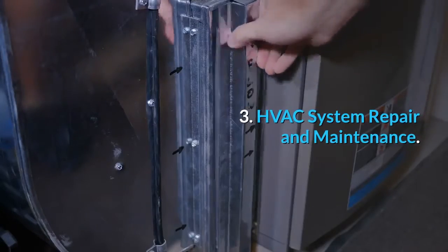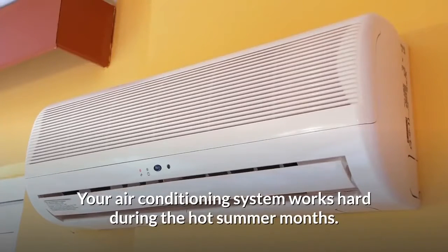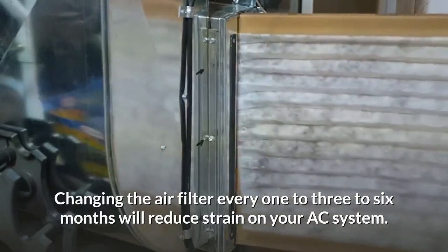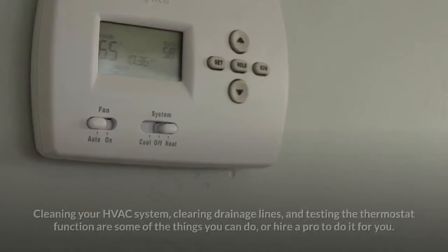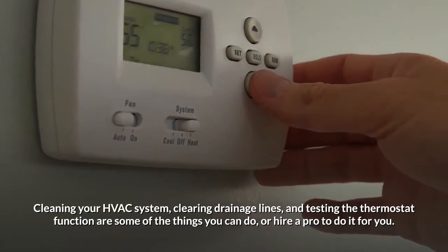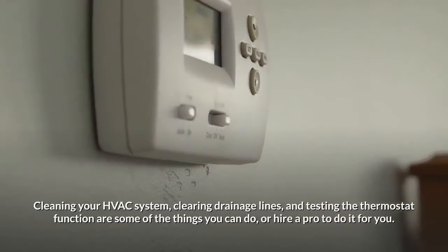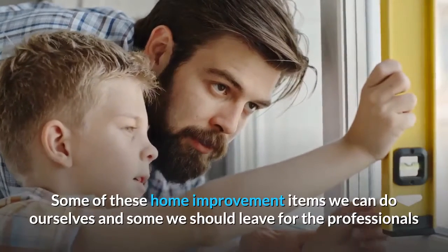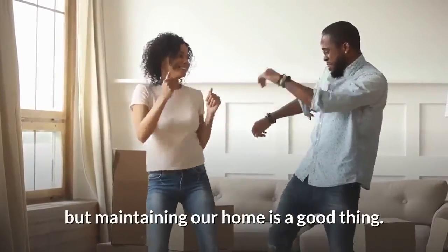Number three: HVAC system repair and maintenance. Your air conditioning system works hard during the hot summer months. Changing the air filter every one to three to six months will reduce strain on your AC system. Cleaning your HVAC system, clearing drainage lines, and testing thermostat function are some of the things you can do or hire a pro to do for you. Some of these home improvement items we can do ourselves and some we should leave for the professionals. But maintaining a home is a good thing.